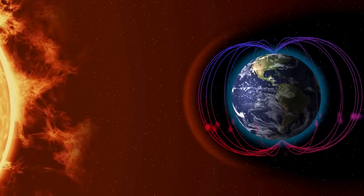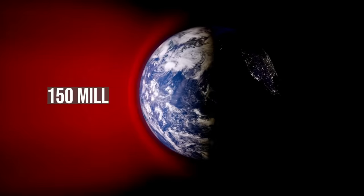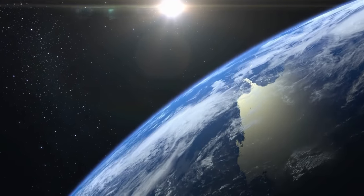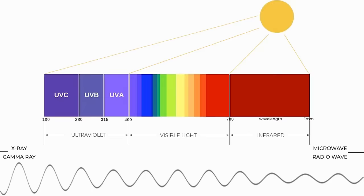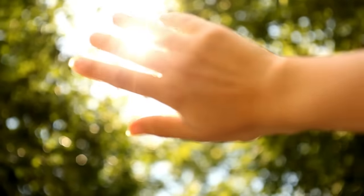Electromagnetic radiation from the sun takes a local train, travels 150 million kilometers in about 8 minutes at the speed of light, gets off at the third station, and only 0.00000005% of that original energy hits the Earth's atmosphere. Then the atmosphere reflects back or absorbs a lot of the deadly, harmful radiation and lets through what is mostly ultraviolet, visible, and infrared light that hits my skin — about 450 watts of solar power.